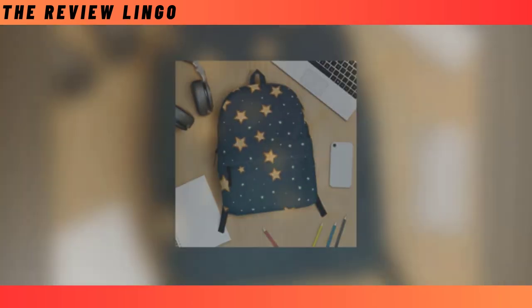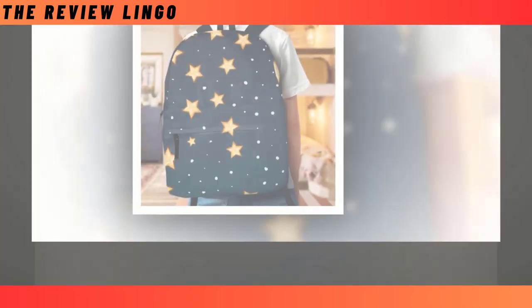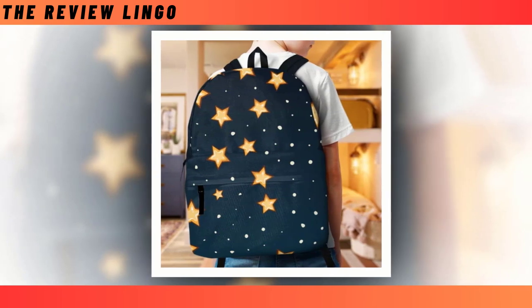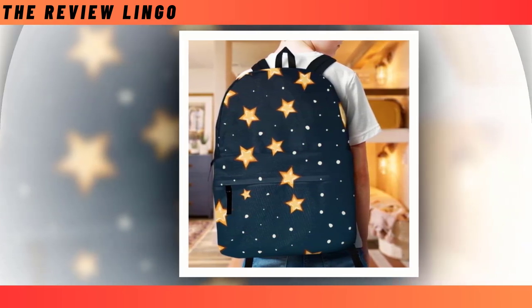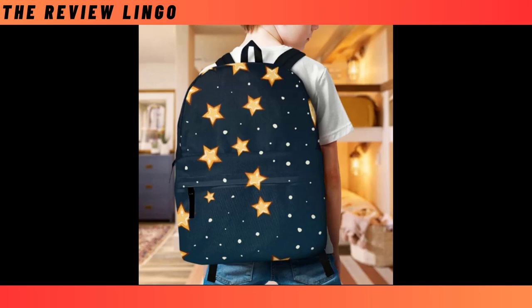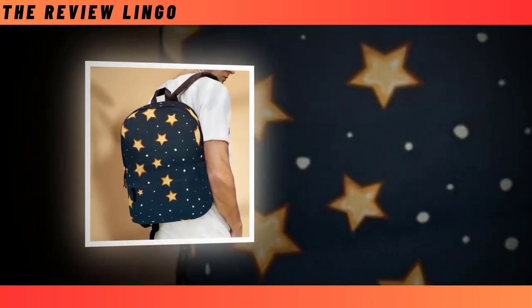Introducing our Black Color Backpack with Golden Star design — the perfect fusion of functionality and fashion. In the realm of backpacks, where choices often teeter between durability and style, this backpack emerges as a harmonious blend of both. Boasting an extra large capacity and multiple compartments, it effortlessly accommodates your essentials, from laptops to wallets, ensuring everything finds its designated space.